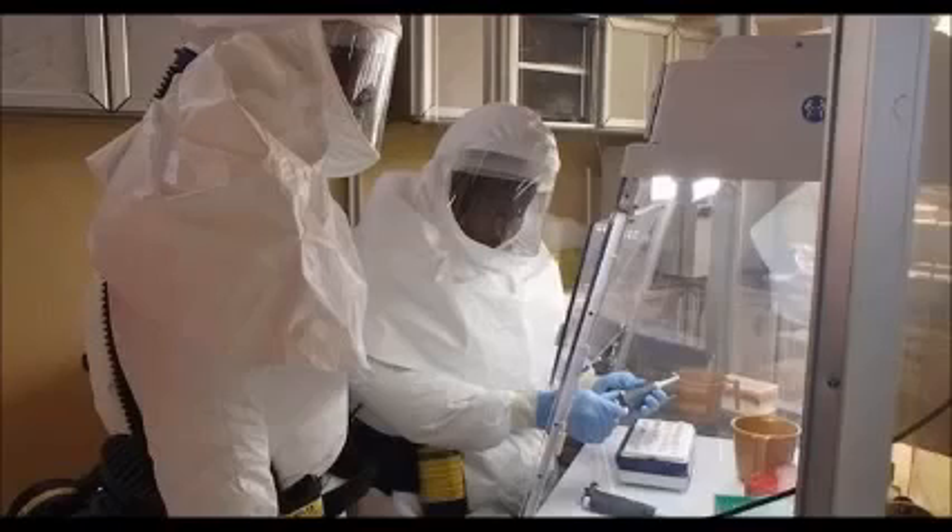So far, the UK has dedicated a total of £225 million to beating Ebola, including the provision of 700 Ebola treatment beds which will provide direct medical care for up to 8,800 patients over six months.